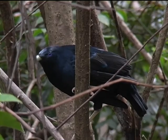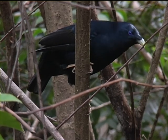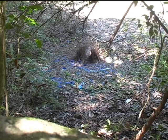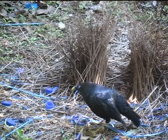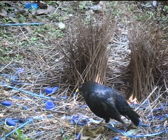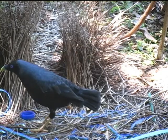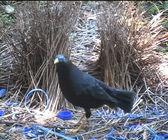A male Satin Bowerbird. His home is in the rainforest of eastern Australia. He has constructed an archway of small sticks known as a bower. Around it is an eclectic display of blue objects which he has collected from the surrounding scrub. Once these would have been blue feathers and berries, but today the majority of items are plastic bottle caps and straws.